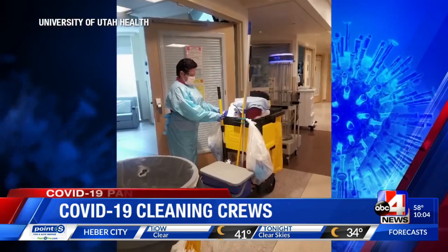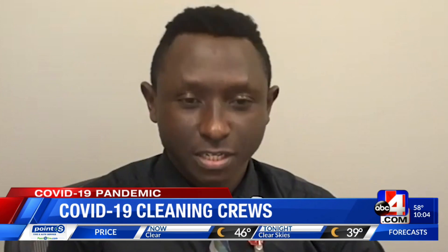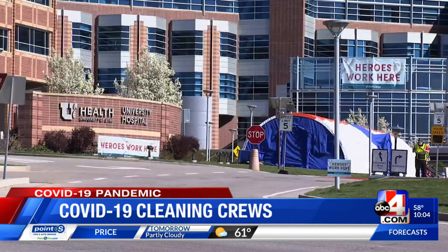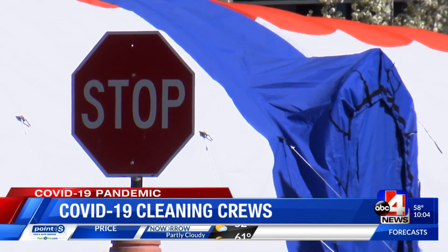Making sure hospitals are a clean and safe environment is a demanding job. But now we have COVID-19, we are paying more attention than before. James Moisiwa is the EVS discharge team supervisor at the University of Utah Health Hospital. He's in charge of 45 people who clean it.